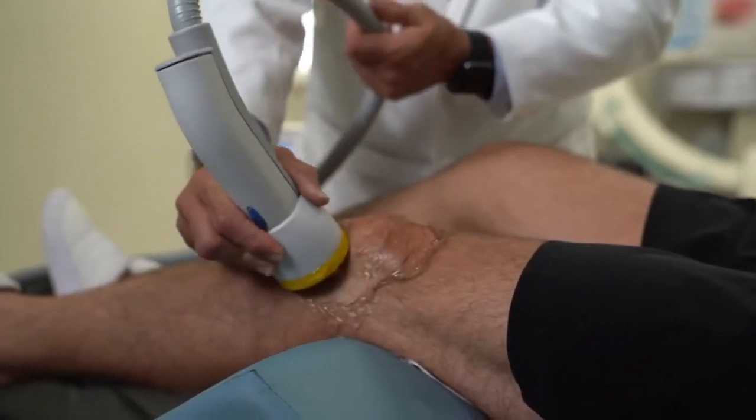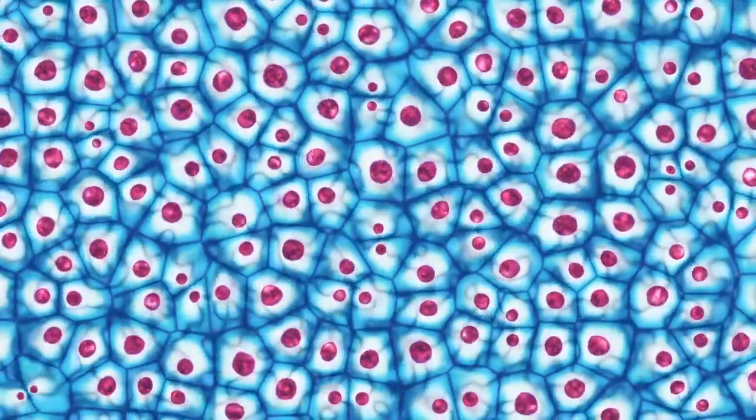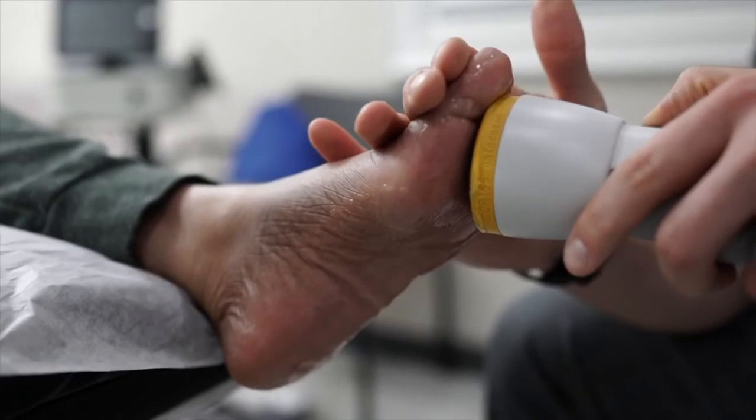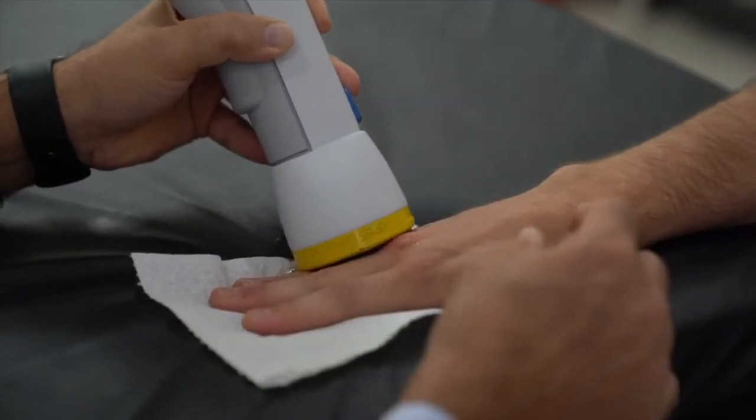Number four, softwave technology is scientifically validated to recruit and activate endogenous stem cells. Number five, softwave elicits biofeedback by which origins of pain can be precisely identified, serving an invaluable role in treatment effectiveness and efficiency.